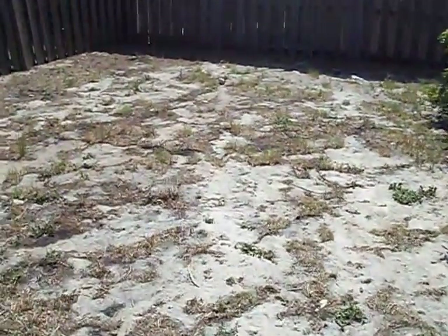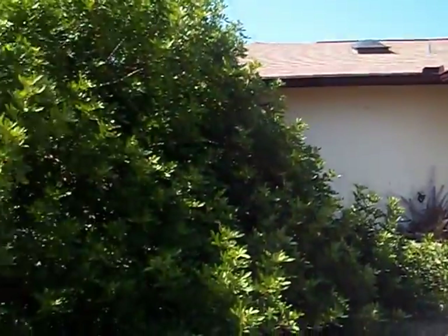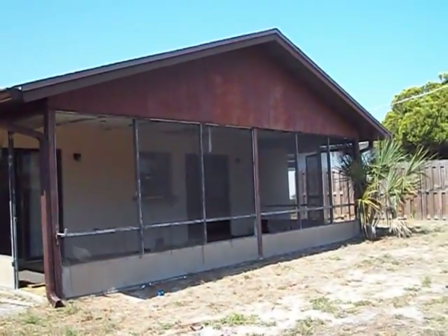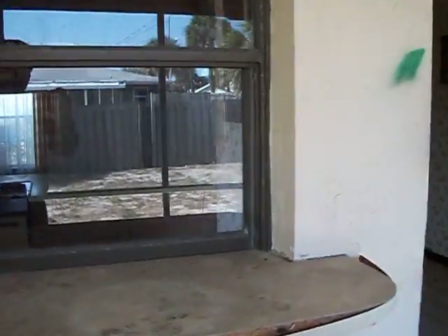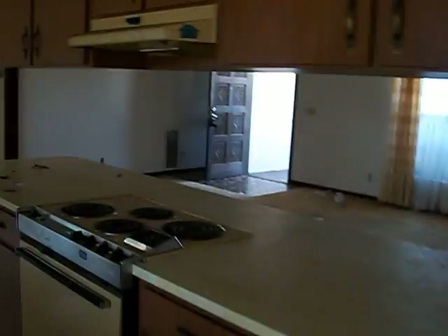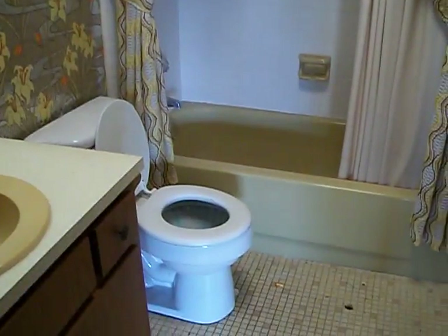It's a good size fenced backyard. There's a window boarded up there.